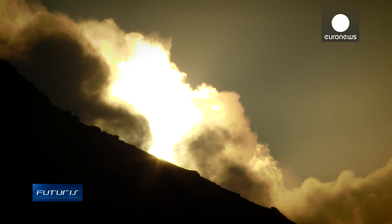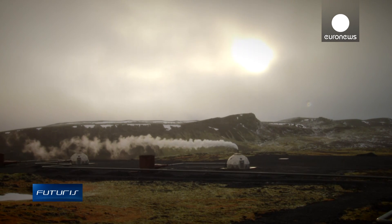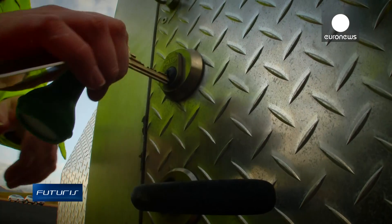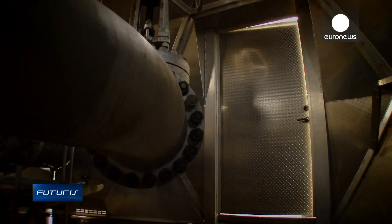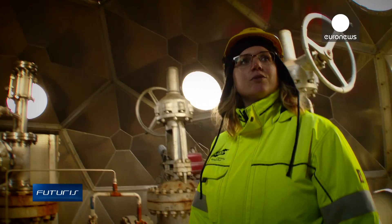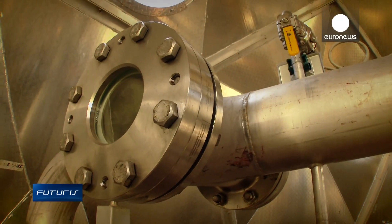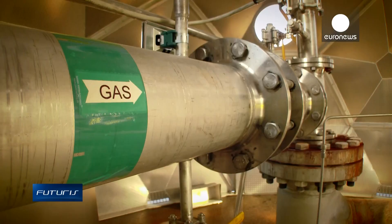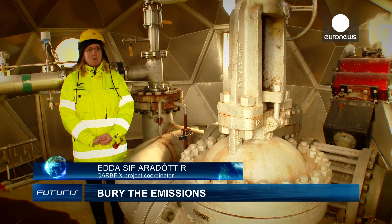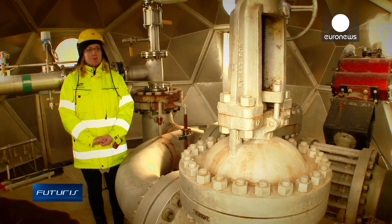Powerful pumps inject the carbonated water 500 meters under the Earth's surface. This ensures that the carbon dioxide won't leak into the atmosphere. Here at the injection site, we have to make sure it stays at a large enough depth so that the pressure of the water column above the injected gas is high enough to keep it dissolved.